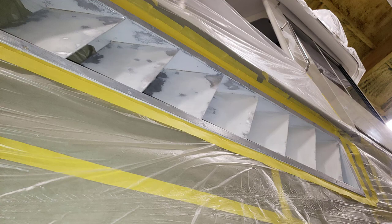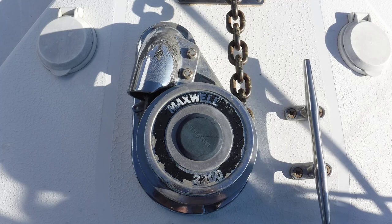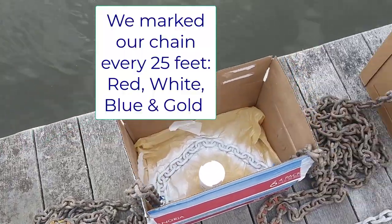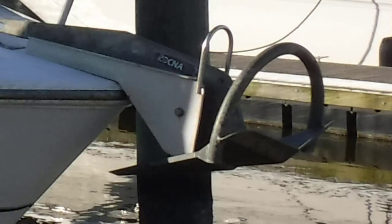Also getting redone are the engine cowlings — where air comes in to keep the diesels running. Those were pitted aluminum, so they're being re-sanded and re-primed. Up at the front of the boat we have a Maxwell windlass that works really great. We have just short of 300 feet of chain on the boat, as well as a Rockna 25-kilogram anchor that has really never failed us.